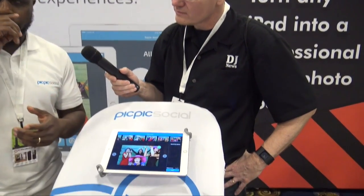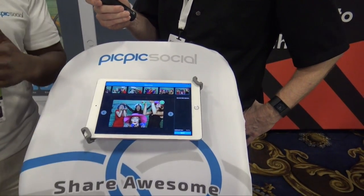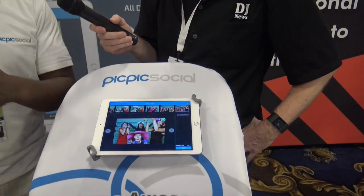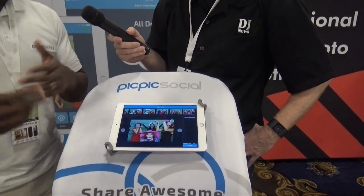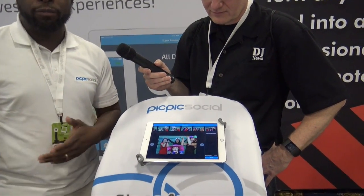Even if you're doing social media sharing right now and you're doing it inside the booth, you want to get guests out of the booth and moving into another line so that they're not holding up the line at the photo booth. You want to use PicPicSocial to move the line away from the kiosk.